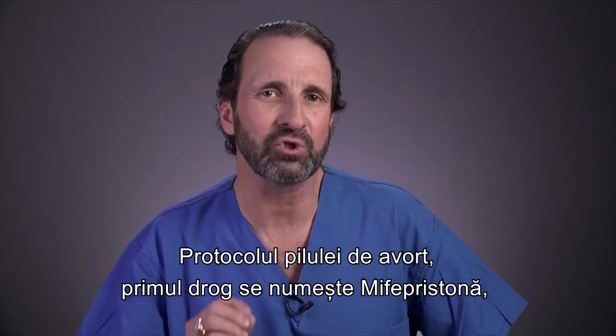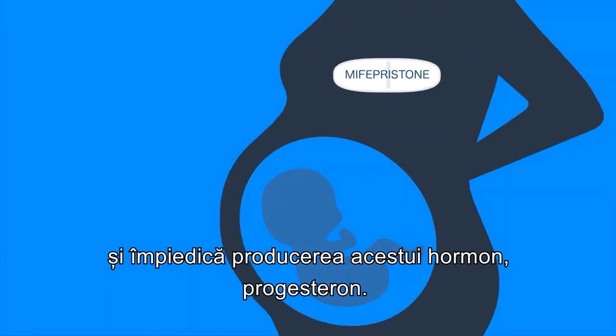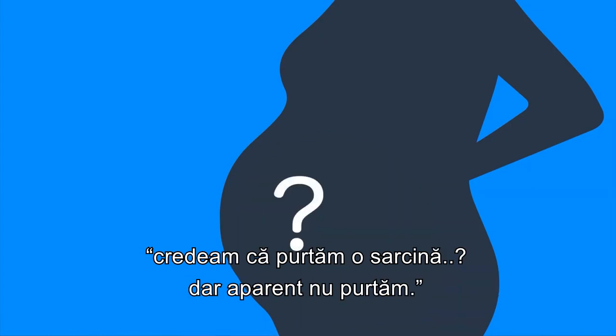The abortion pill protocol — the first drug is called mifepristone, and it blocks this important hormone, progesterone. It blocks the hormone very effectively, and the woman's body stops and says: I thought we were pregnant, but apparently we're not pregnant.